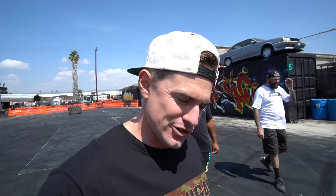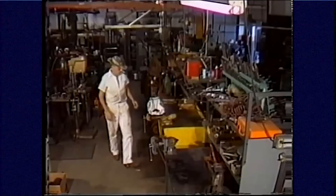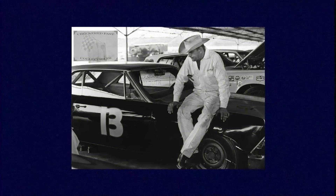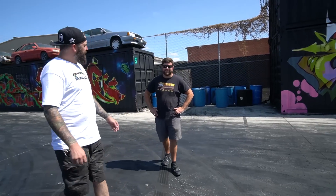Hey Rich. Yo. You know who Smokey Yunick is? No, should I? Yes. Do you? Never mind. Do you know who he is? Yes, I do. Who is he? He made him up. It's an absolutely classic, legendary American stock car racer, crew chief, engineer, engine builder, and he is easily most famous for this Chevelle that got 100% banned from NASCAR. And this thing is a very sick tribute to it, sir.